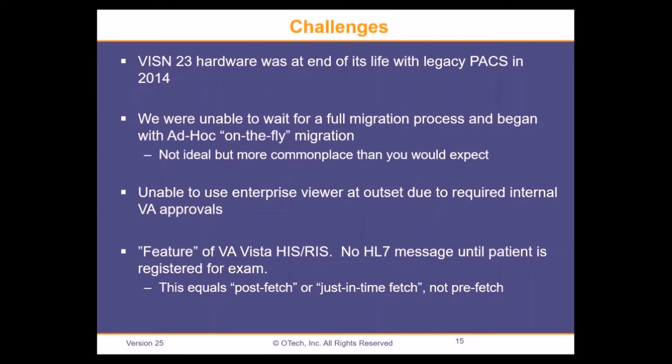An on-the-fly migration is not ideal — ideally you'd like everything migrated before you flip the switch, but I think this is more commonplace than many might expect. Another big challenge was we were not able to use our enterprise viewer at the outset because of required internal VA approvals that weren't met. That was sprung on me as we were beginning to roll out, so we had to keep both PACS systems in sync from September to February before we were able to bring up the enterprise viewer.